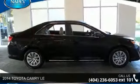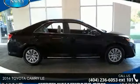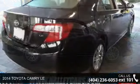Step into the 2014 Toyota Camry. This may be the set of wheels you've been looking for.